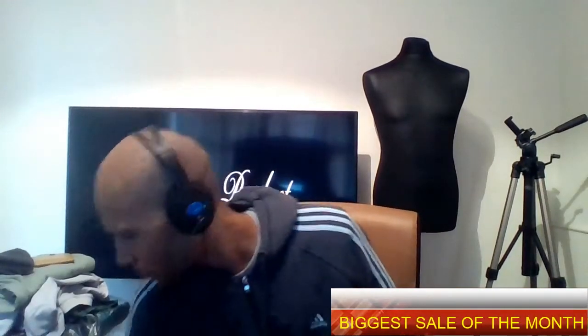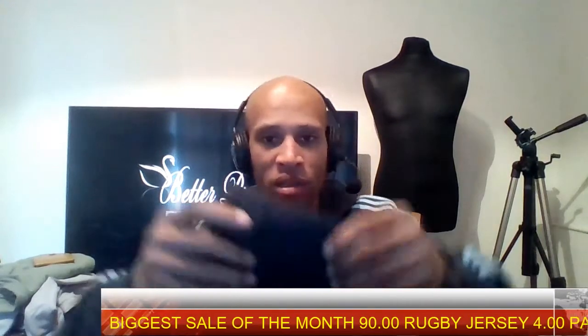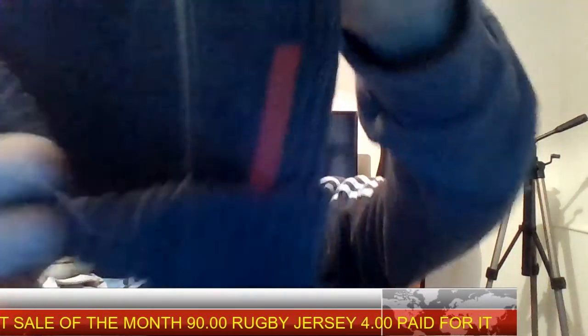The first pickup I had was this Dunlop air compressor, picked up for one pound fifty from the charity shop. It's a simple air compressor with a lighter, comes with a few attachments and a booklet. Hoping to achieve £12.99 for that.